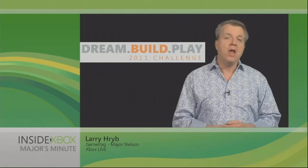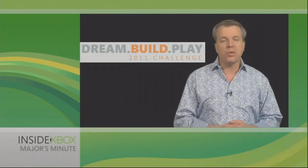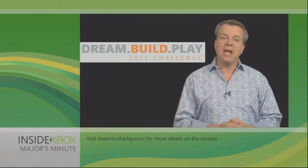Hi, I'm Larry here at Xbox Live's Major Nelson, and on this week's Major's Minute, we have the list for the top 20 finalists in this year's Dream Build Play contest. The winners will be announced at the Penny Arcade Expo.